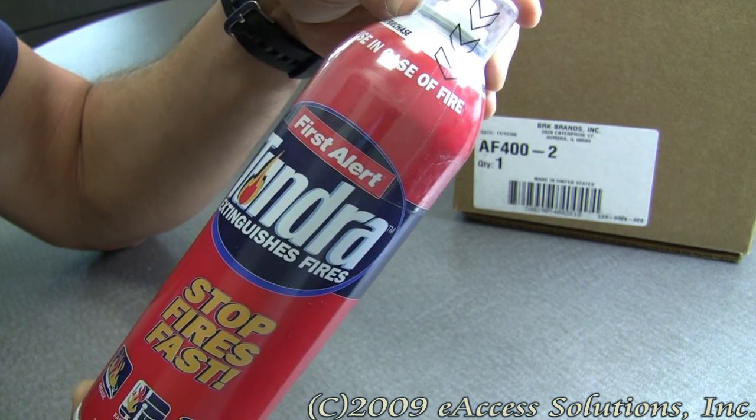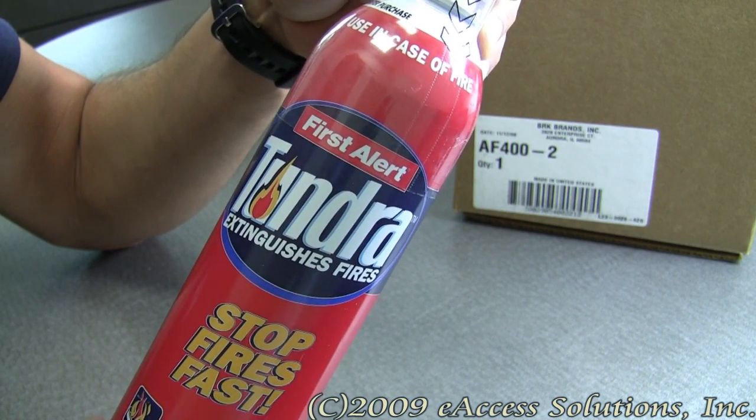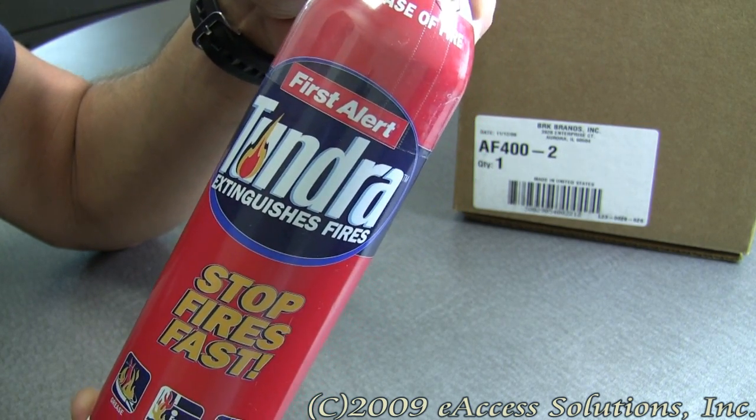It works on household fires including those involving paper, fabric, wood, cooking oils, electrical appliances, and equipment. Safety is the number one concern of First Alert, so this product has been designed to incorporate some important and useful features.